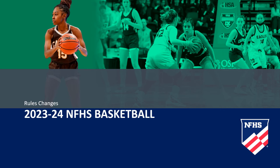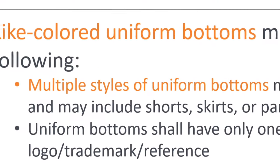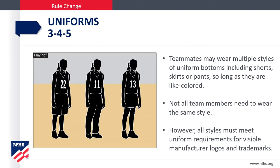Let's now review the 23-24 NFHS basketball rule changes. In Rule 3-4-5, uniforms: light-colored uniform bottoms must adhere to the following. Multiple styles of uniform bottoms may now be worn by teammates. Multiple styles are okay as long as they are light colored. Not all team members are required to wear the same style, but all styles must meet uniform requirements for manufacturers' logos and trademarks.